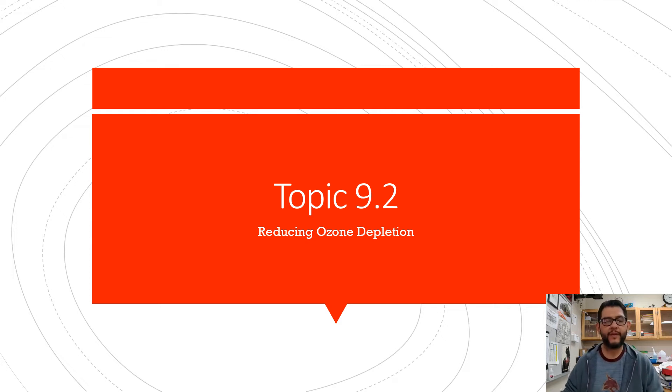Hey everybody, this is Mr. V and this is APES review video topic 9.2 on reducing ozone depletion.